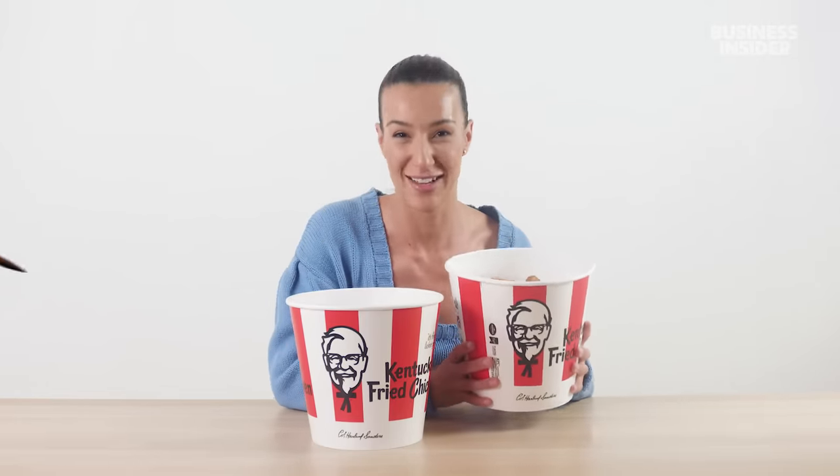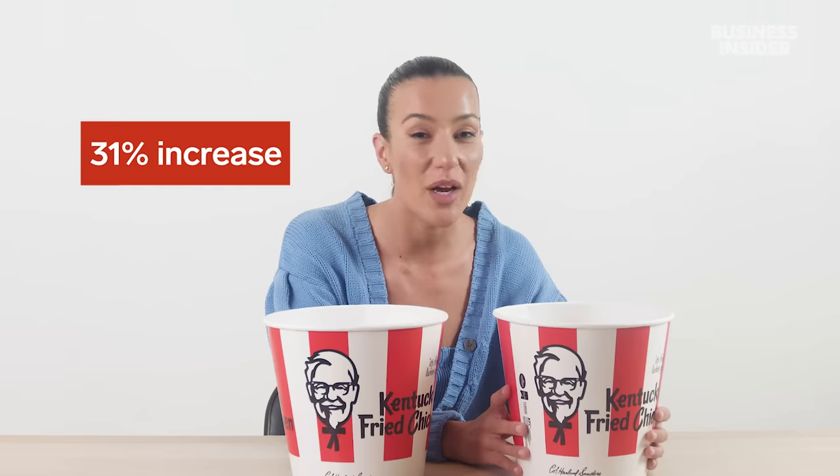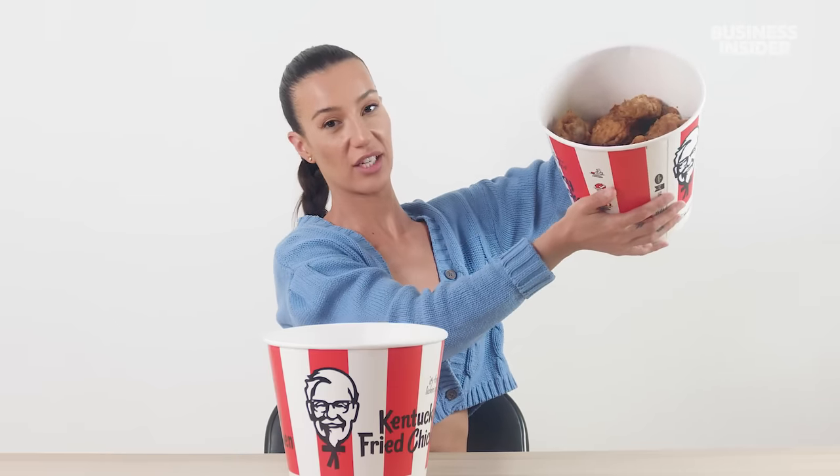In Australia, we have a 10-piece which is part of the family feast — you can pick four sides of your choice, and that also includes a 1.25-litre drink. And then we have a 21-piece. This is the biggest bucket — bigger than the US. The difference between the largest US bucket and the largest Australian bucket is 31% more chicken.